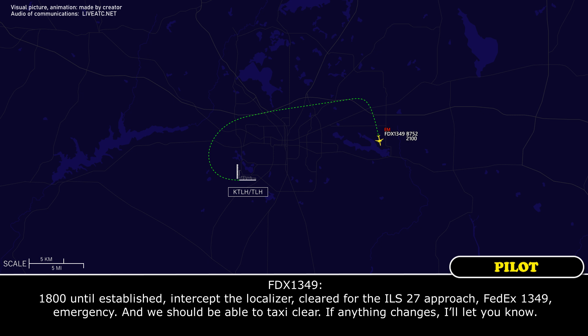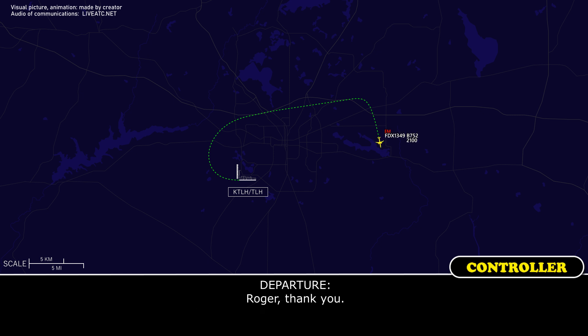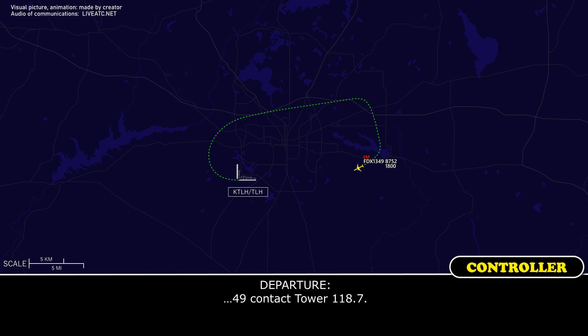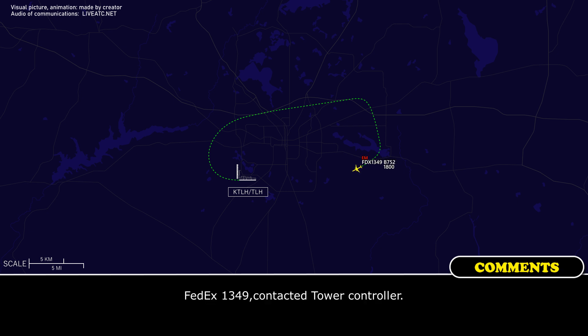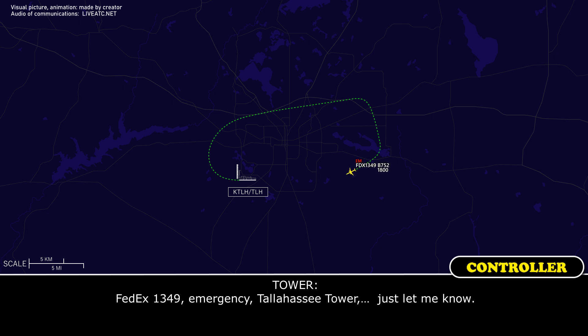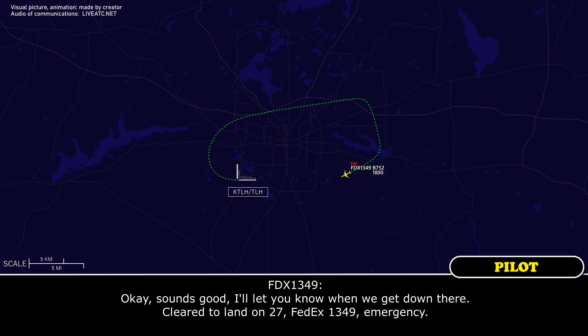We should be able to taxi clear. If anything changes, I'll let you know. What's the visibility? Right now the current visibility is showing 1 mile. Contact Tower 118.7. Tower, FedEx 1349, emergency. We are 10 miles out for the ILS 27. Cleared to land runway 27, FedEx 1349, emergency.